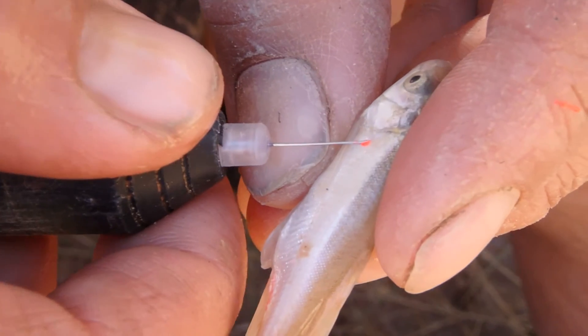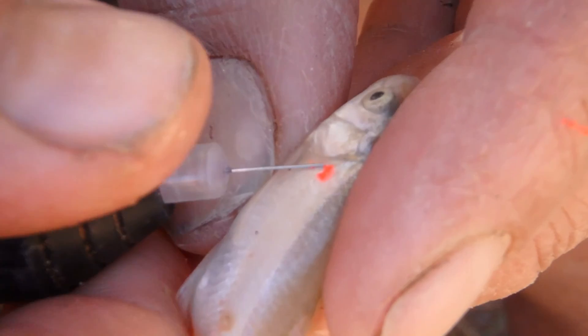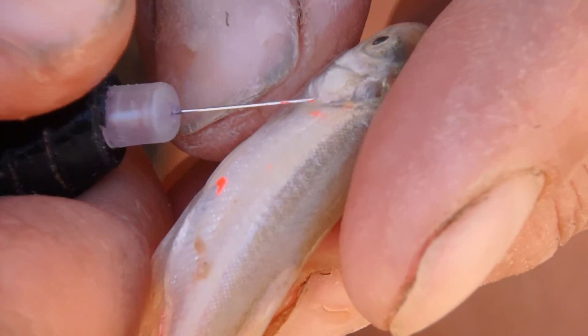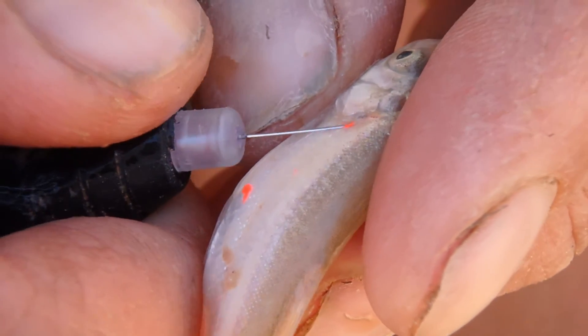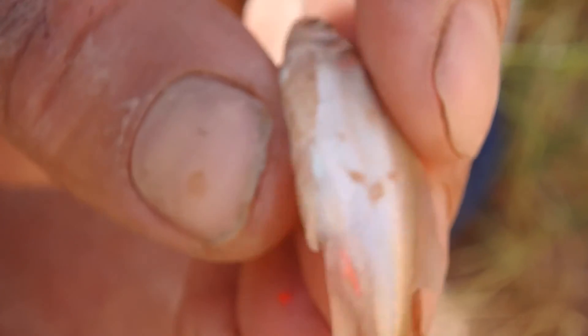There's one more type of tag that we use down here in the Little Colorado River, and that's what we call a visible implant elastomer, or VIE, which is a lot easier to say. It's basically a little mark we put inside a fish right underneath the skin, kind of like a tattoo. We use a tiny needle and inject this substance under the skin so that when we catch that fish again, we can tell it has been marked at a certain size, and when it gets big enough, we'll put a big pit tag in it so it can have its own individual unique number.